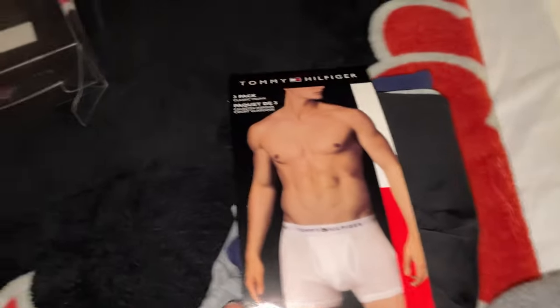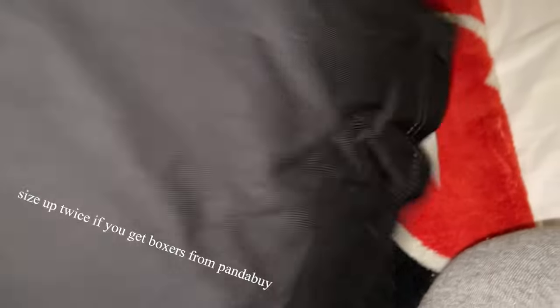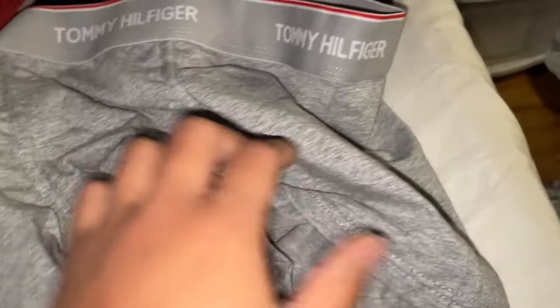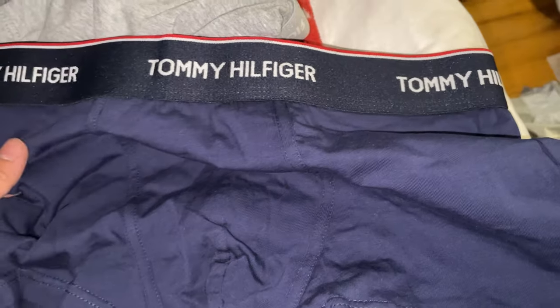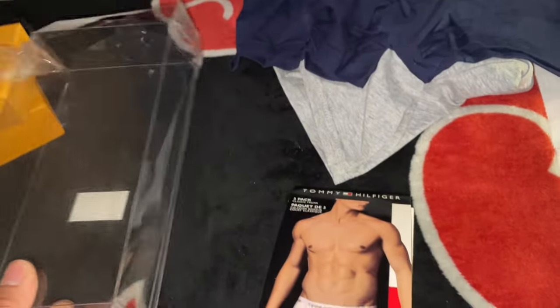Next up we have this Tommy Hilfiger set right here — it's like a boxer set with three boxes in here. We got a black one, another black one, a gray one right there — that's pretty good too. And then we got the last one which is navy blue Tommy Hilfiger. So it's pretty good, not bad — a nice little package.